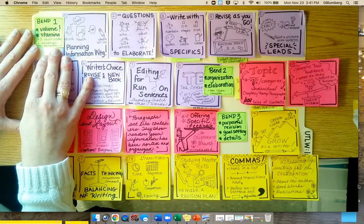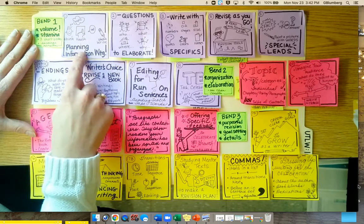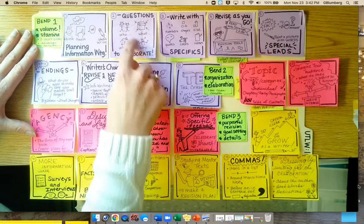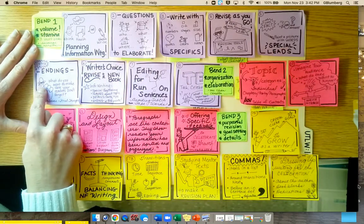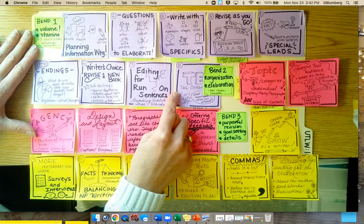Bend one of this unit is all about volume and stamina, like big time. It starts off getting kids to plan information writing, how to elaborate with W questions, including specifics, revising as they go, leads, endings, revising, and then has a little mini TED Talk celebration at the end.